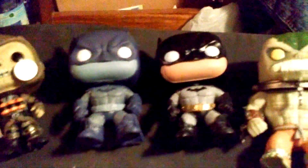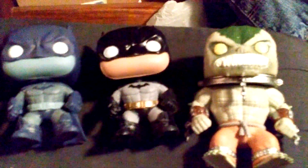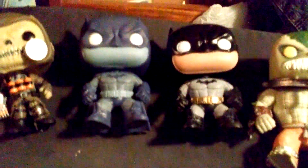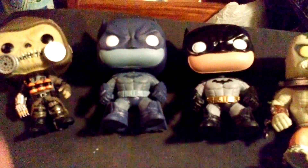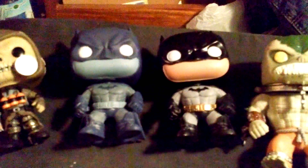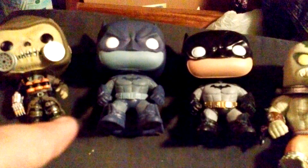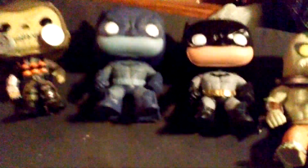Those are my continuation of my collection — still expanding. But these are the start of my Batmans. My next video will contain some Harley Quinns and some Jokers, my two favorite villains in the Batman series. Those are Joker and Harley Quinn.